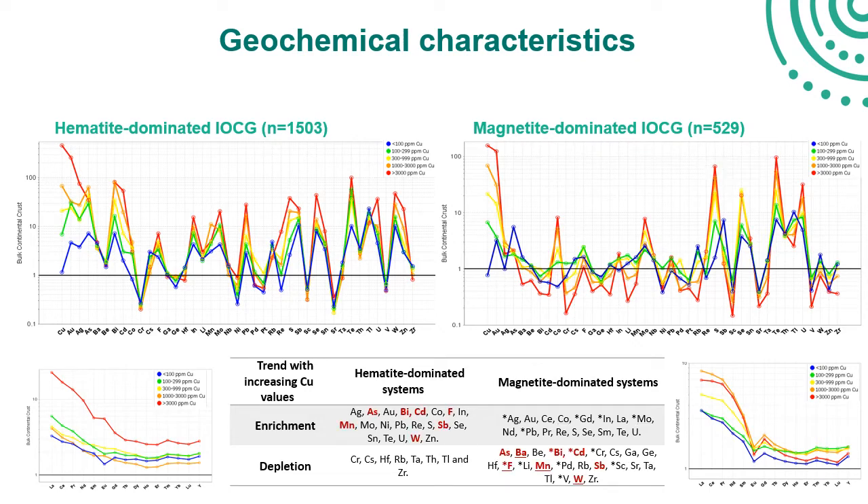These depleted elements — highlighted in red in the table — include a number of chalcophile elements and a few minor elements. This indicates that these elements are not precipitating with copper sulphides in magnetite-dominated systems, potentially related to the high temperature of the system at that time. But as the system cools and becomes more oxidised, they precipitate in zones. An implication is that these elements can be used for mapping or vectoring towards the lower-temperature and more oxidised parts of the system.